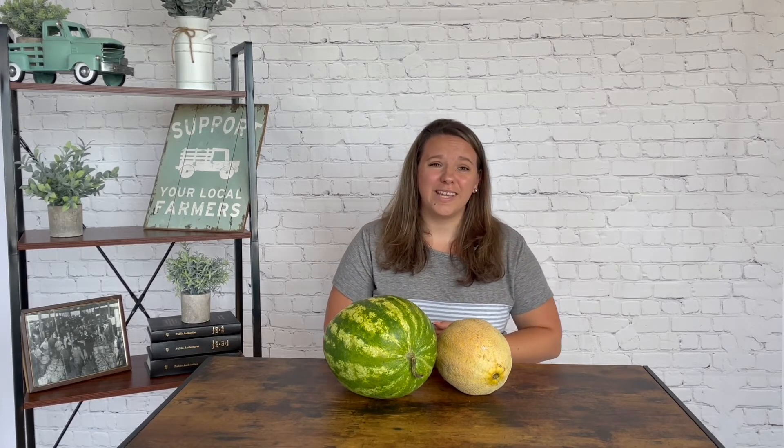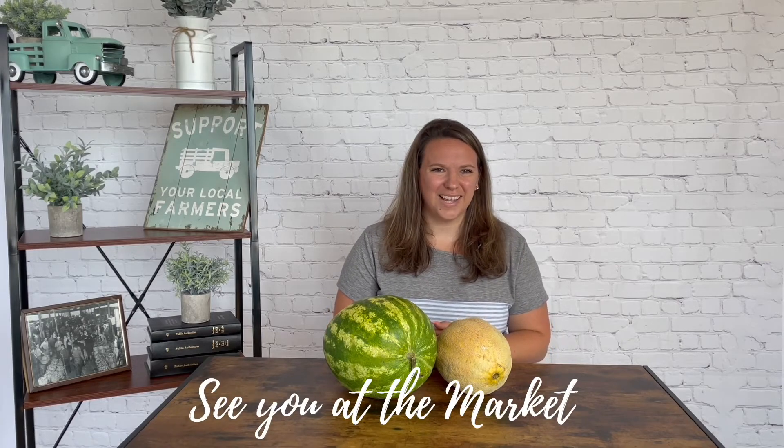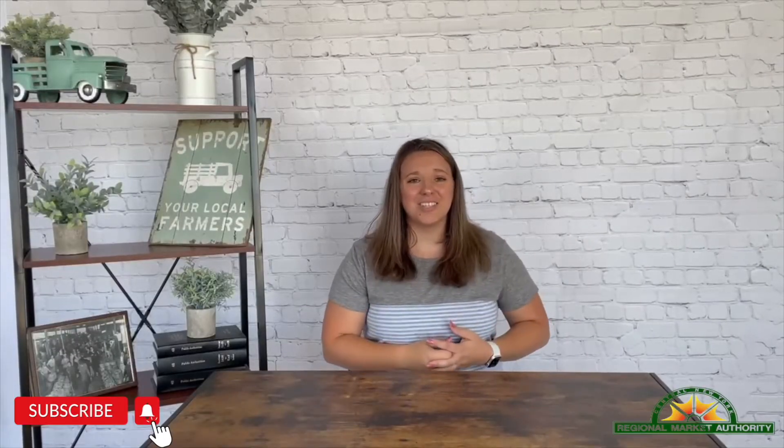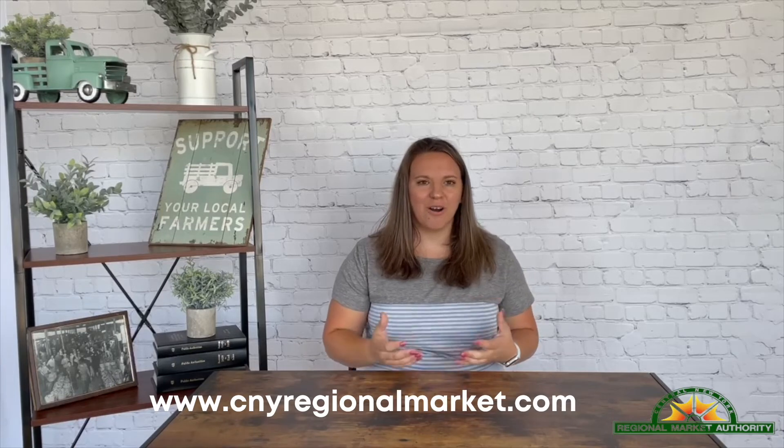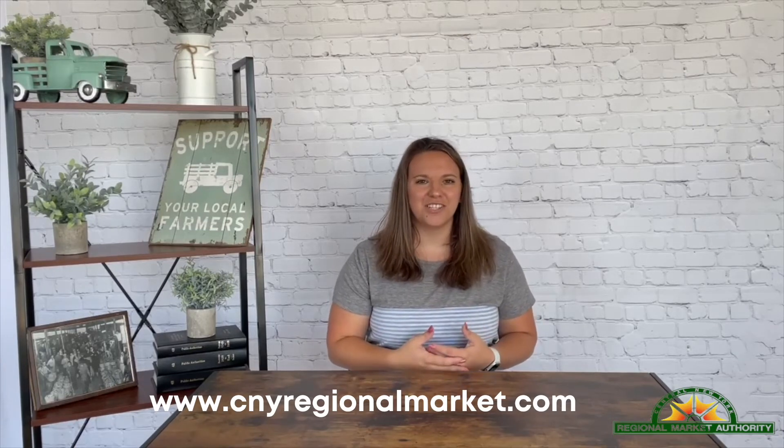I hope you're able to step out this weekend and we will see you at the market. I really hope you guys enjoyed today's video — if you did, make sure you smash that like button below and subscribe for more similar content. And as always, check out our website at cnyregionalmarket.com for all kinds of recipes, vendor features, and more.